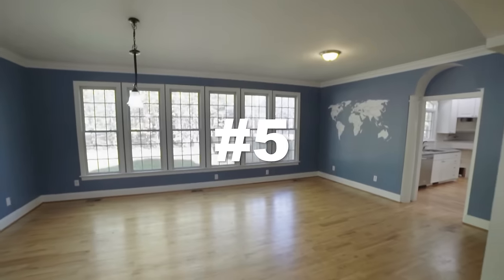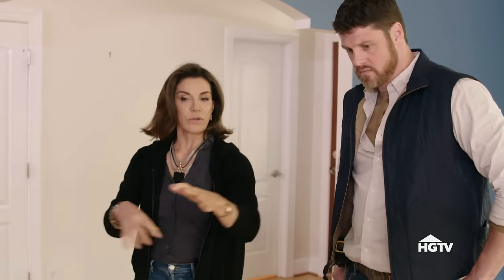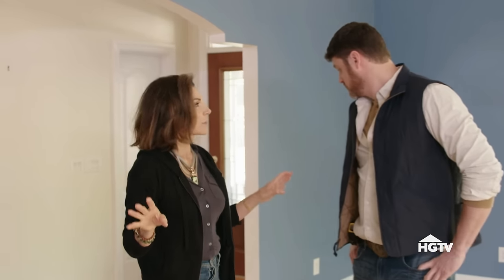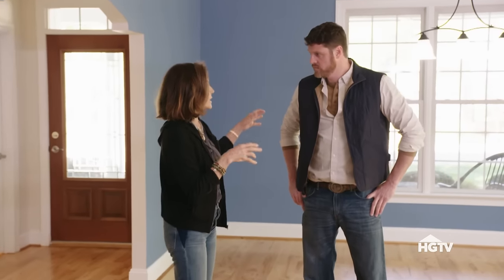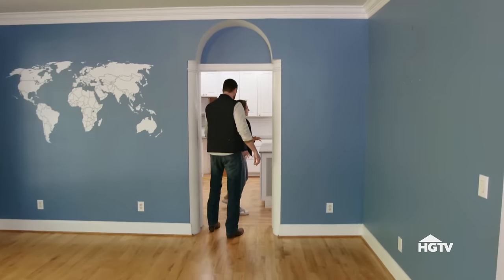Look at the space. Huge. This was set up with a dining room table here, and then they had created an informal sitting area here. What I'm going to do is completely eliminate the dining area from the space, utilize it as a living area, push toward the front of the house, then come through.